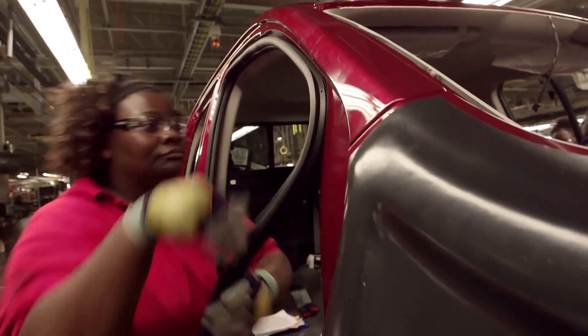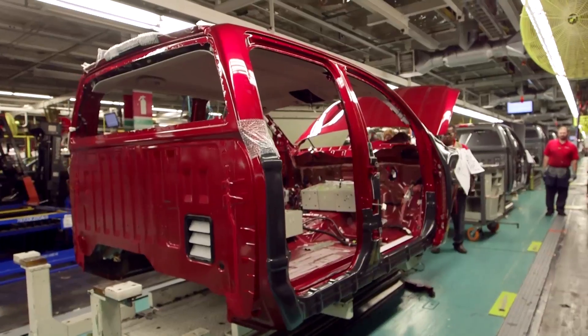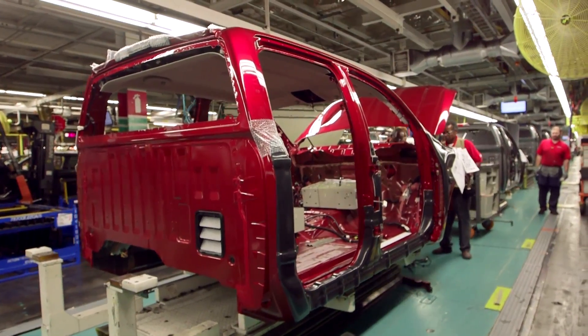It was kind of a sad day three weeks ago when we had end of production of the previous generation Titan, because we've been building that unit for 10 years now. It's been a mainstay of production here in the Canton facility. But the new Titan promises to be even more exciting. It's a new generation vehicle — naturally it's more developed, it's more advanced, and it's going to bring extra volume here to the Canton plant.